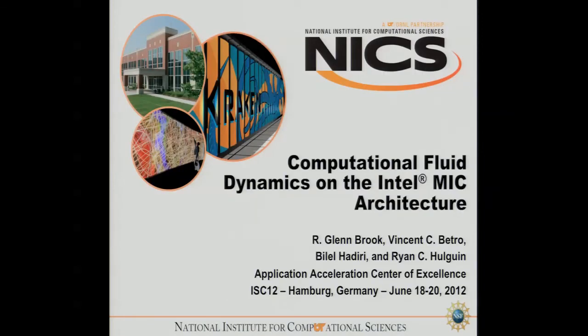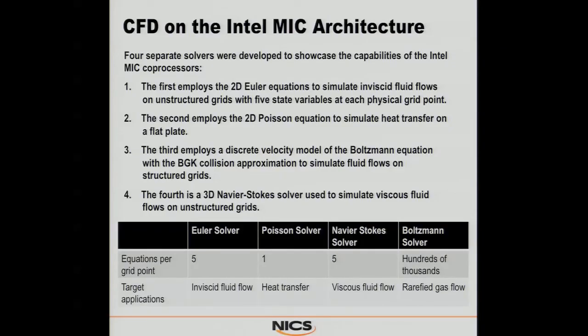Let's talk about some CFD applications that we've been working with. We've got four different solvers, most developed to some extent in-house: a Poisson solver, an Euler solver, a Boltzmann solver, and a Navier-Stokes solver. One key point — with Navier-Stokes you may have five to seven state variables per grid point, depending on your implementation. With the Boltzmann solver, it's not uncommon to have 100,000 per grid point. So it was a very ideal case for parallelizing for the MIC.